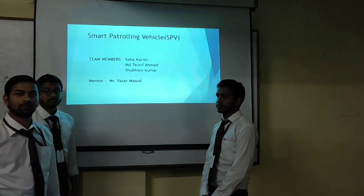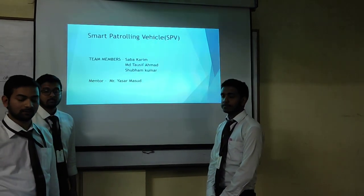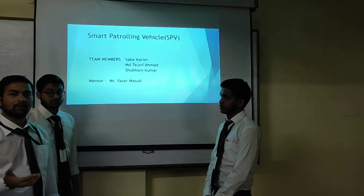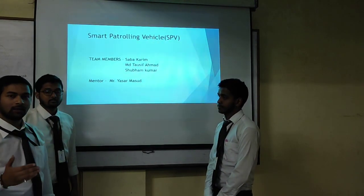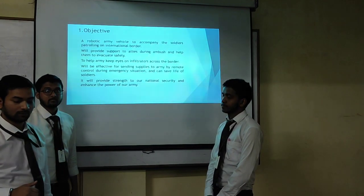Hello everyone, we are here to introduce the Smart Patrolling Vehicles. Our team members are myself Sahan Kumar, Muhammad Tawshik Ahmed, and Sava Kari, under the mentorship of Yashir Masutswar.